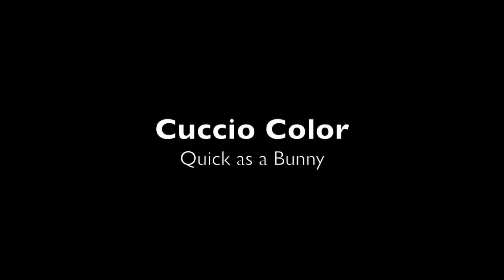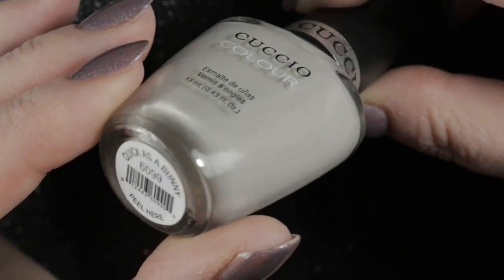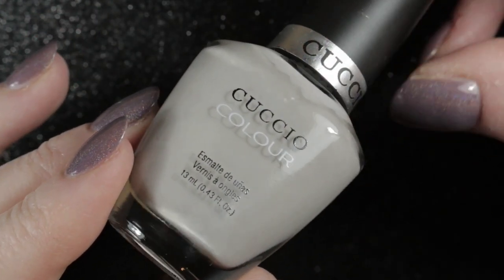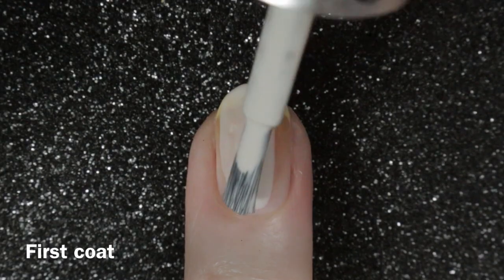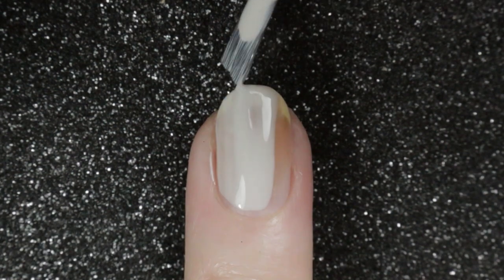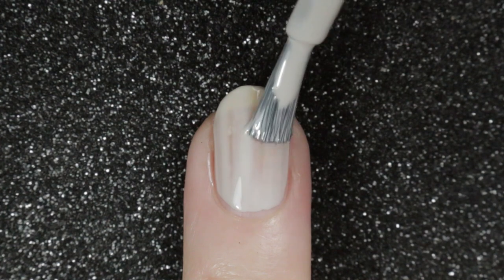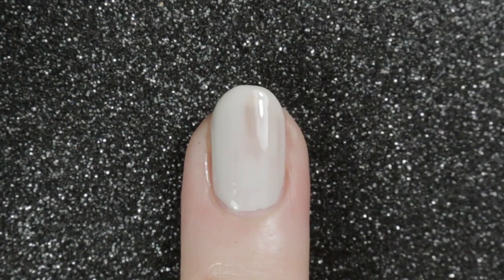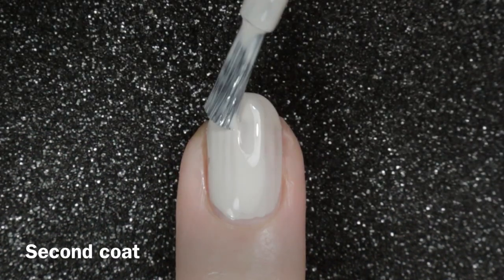My next choice was Cuccio Colors Quick as a Bunny. I couldn't find an official description for this, but I think it looks like a pale grey with a few drops of taupe in it. It is a straightforward cream polish with a reasonable formula — a little bit thin on the first application. I find some polishes are like this when fairly new, but with a few uses they thicken up a little bit, and on this one it was opaque in just two coats.